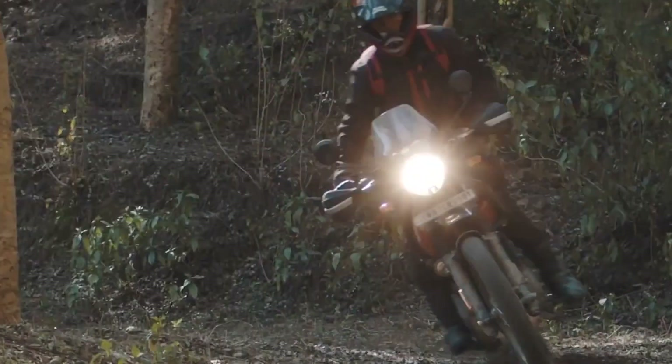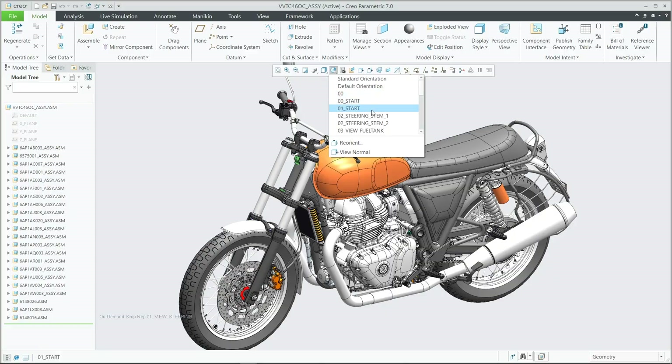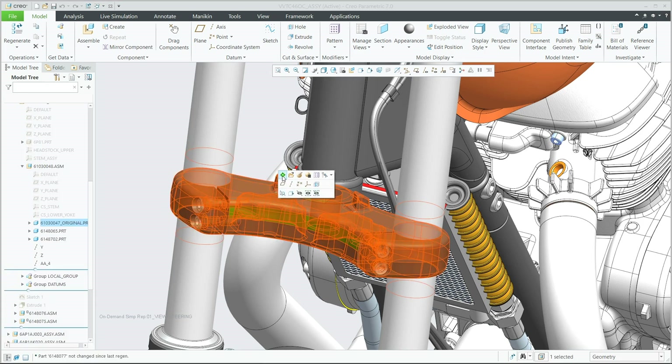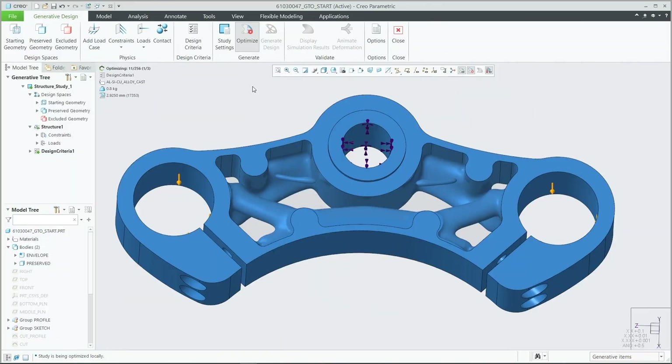In today's competitive environment, you need to deliver your best designs in less time. AI-driven generative design from Creo automatically delivers innovative product solutions optimized to meet your requirements for both traditional and additive manufacturing methods.